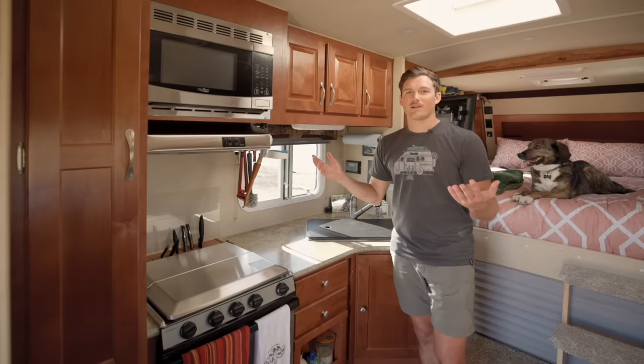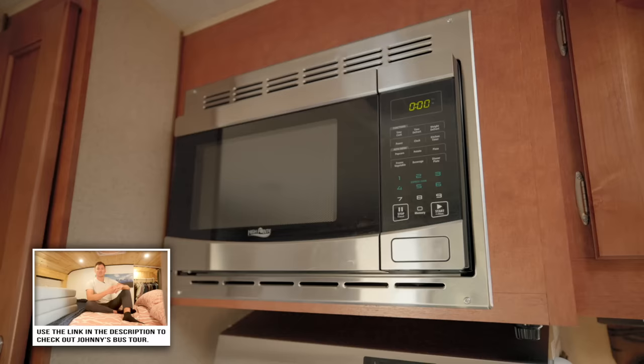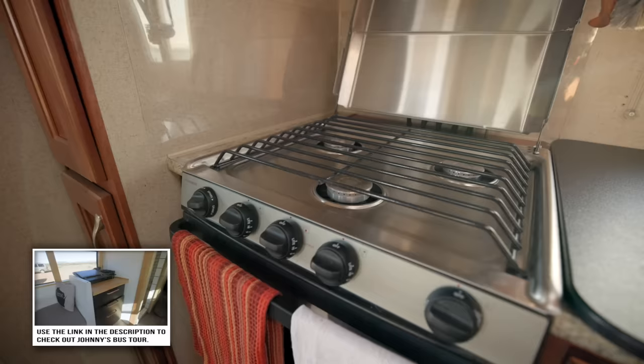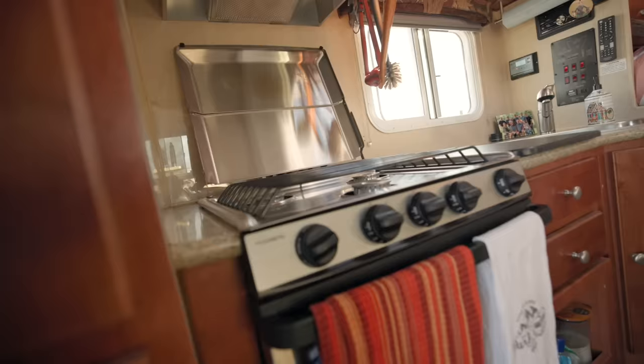Here we are in the kitchen. I have a couple luxuries in here that I didn't have in my bus build. Up here you'll see I have a microwave — I still don't use it very much, I like to use the stove mostly, but it's nice to have. I also have a three-burner cooktop with oven, which is also very nice. I didn't have an oven in my bus conversion, and I've already used it a number of times.